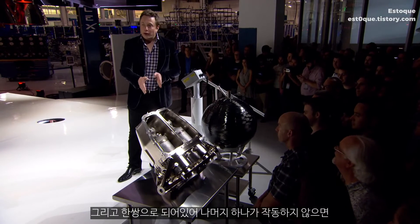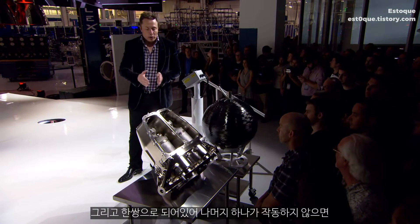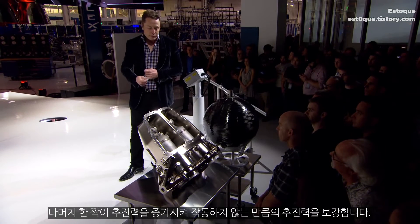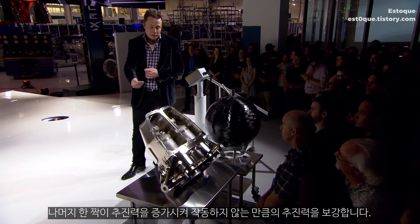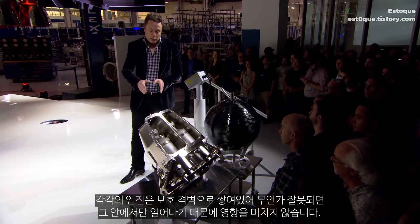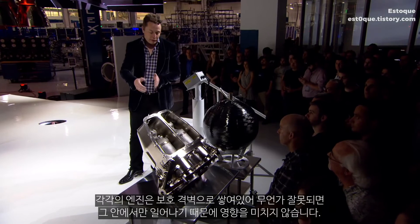The engines are in pairs, so that if one malfunctions, its pair can take over and increase thrust to compensate for the one that's not firing. Each one is in a protective shell, so if anything goes wrong, it's contained within that protective nacelle.